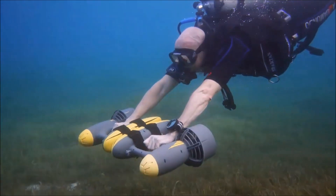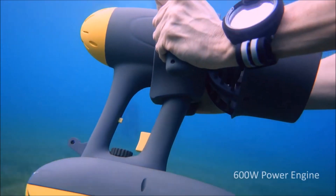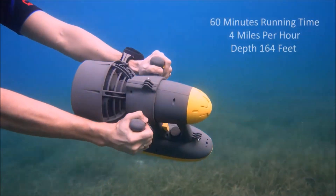Destinations become more accessible with a squeeze. MagicJet is equipped with an ultra-quiet 600-watt power engine, delivers 60 minutes of runtime, and allows you to go over 4 miles per hour.